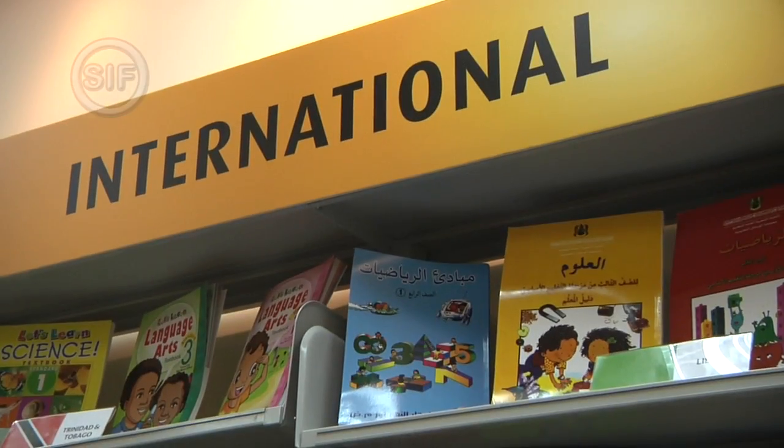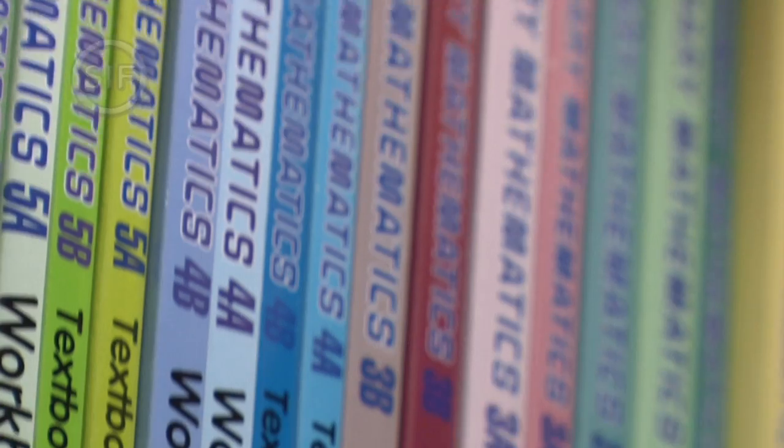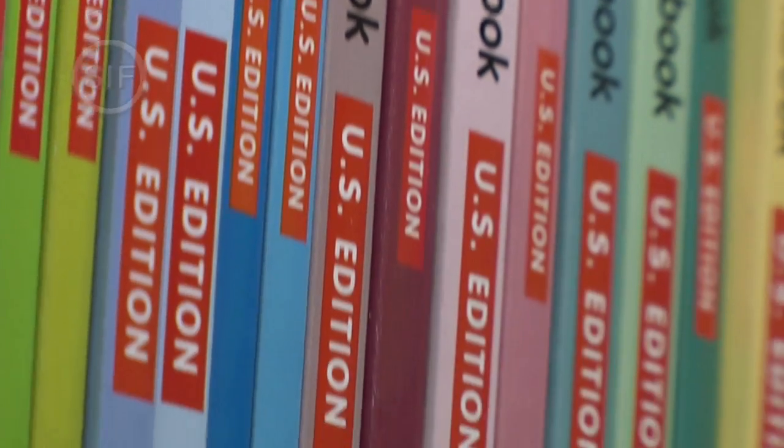Marshall Cavendish is an international publisher with its headquarters based in Singapore. They currently export math course books based on the Singapore curriculum to more than 40 countries.